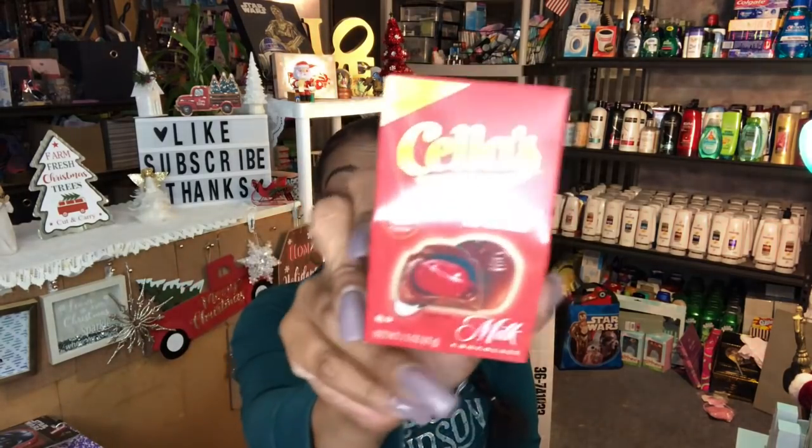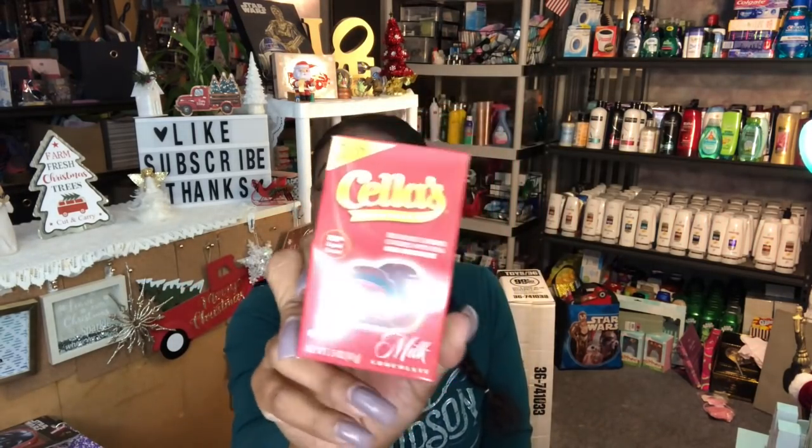I picked up some little two-pack, three-piece chocolate covered cherries. My husband loves these — he didn't even know I bought them. When he gets home from work I'll put them by his side of the bed. I'm not really a fan but he really likes them, so I got those for him.